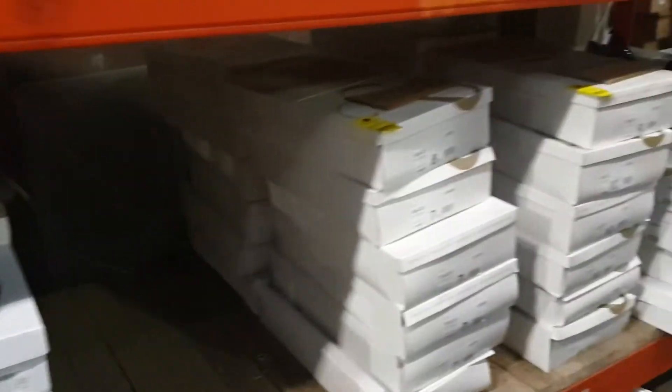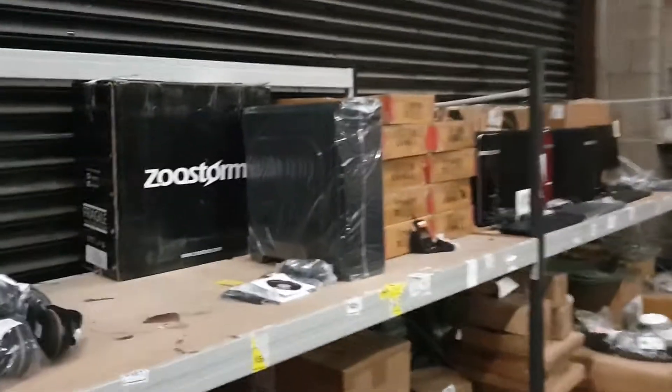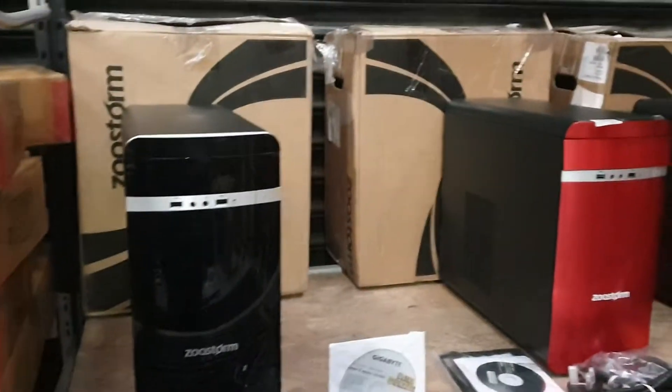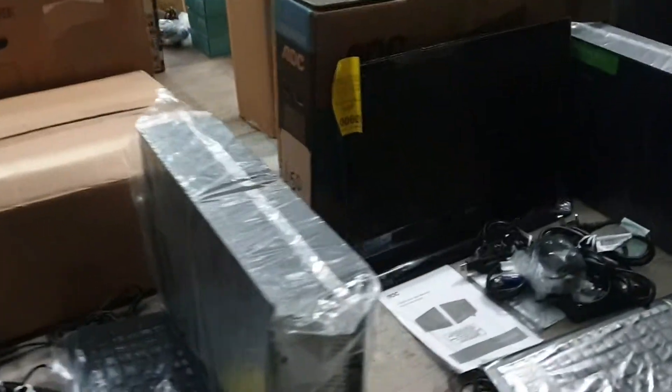Dorothy Perkins, Topshop — we've got boots as well. We've got brand new computers — these are customer returns. We're not quite sure why they've been returned, but they are all brand new with the boxes behind, all with the packaging. ZooStorm branded and Asus gear — quality stuff. Down here you can see brand new bagged PCs with keyboards and all the peripherals. More on here as well — all listed, all lotted.